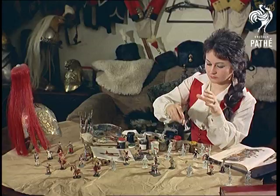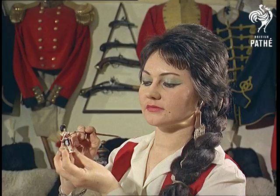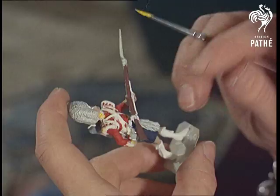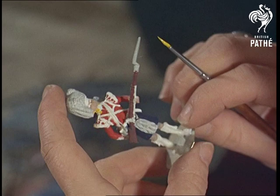Mrs. Hinton does a job just as delicate as the seashell craftsman. Military enthusiasts demand authentic detail, so this Scottish soldier's kilt and accoutrements must fit the picture.